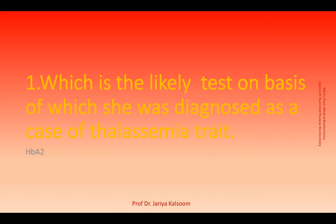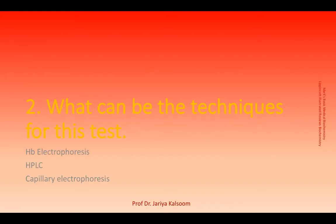The test on the basis of which thalassemia trait is diagnosed is hemoglobin A2 levels greater than 3%. Hemoglobin A2 can be determined by hemoglobin electrophoresis, HPLC, or capillary electrophoresis.